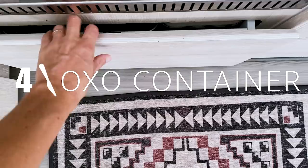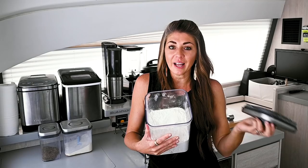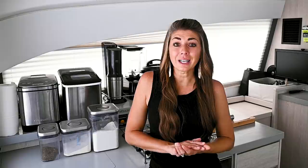Item number four is these incredible airtight OXO containers. They are really durable and have this little pop-top lid that creates an airtight seal to whatever is inside, which is incredibly important for basically everything you have on your boat. The food you have on board is a limited and precious commodity, so you want to make sure it stays nice and fresh and absolutely bug-free.